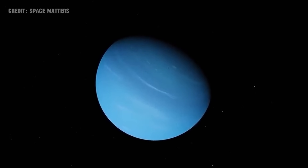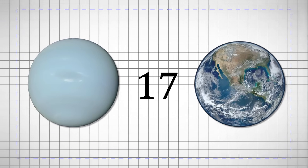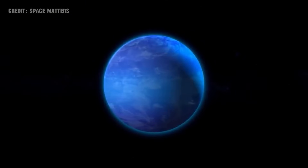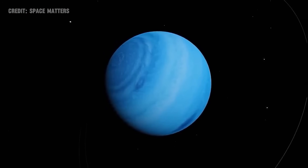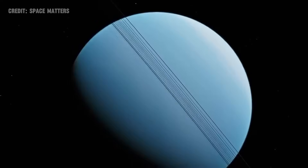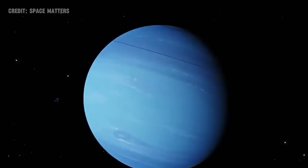Neptune is the fourth largest planet by diameter and the third most massive, with a mass about 17 times that of Earth. Classified as an ice giant, its composition is a fascinating mix of gases, liquids, and ice. Neptune's orbit around the Sun takes approximately 164.8 Earth years, meaning it moves slowly through the zodiac, making each observation a precious window into the mysteries of this distant world.